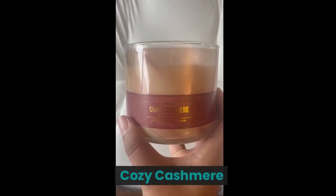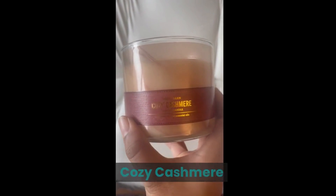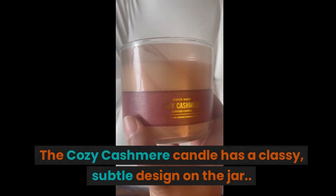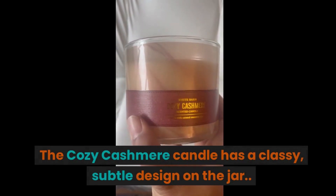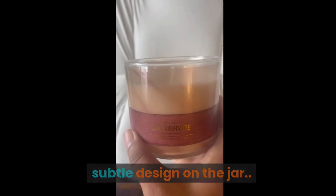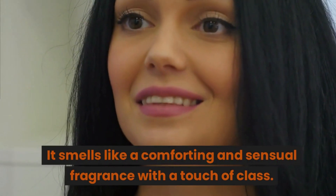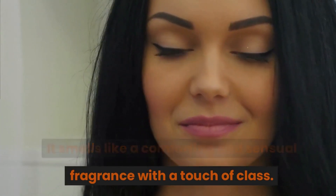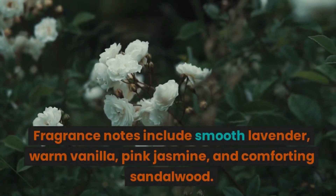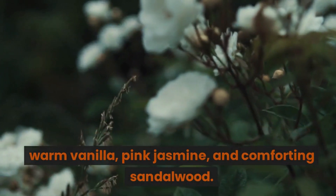Next up is Cozy Cashmere. The Cozy Cashmere candle has a classy, subtle design on the jar. It smells like a comforting and sensual fragrance with a touch of class. Fragrance notes include smooth lavender, warm vanilla, pink jasmine, and comforting sandalwood.